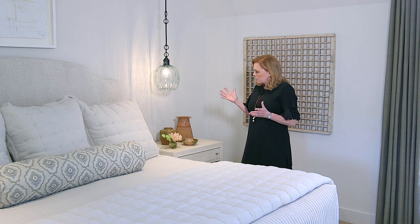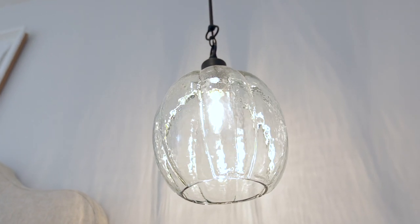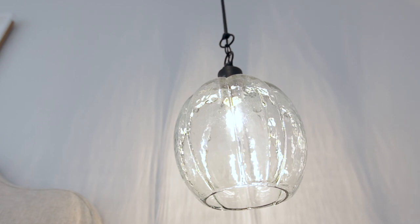Just to mix things up a little bit, and also if you're short on space, it's kind of nice to have a bedside pendant instead of a lamp. This Aqua Terra pendant from Curry is beautiful — it's got this beautiful seeded glass with sort of a greenish tint. I think it's a wonderful option instead of just another table lamp.